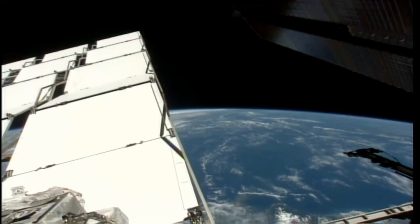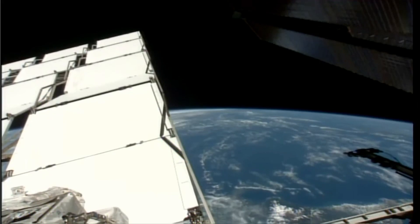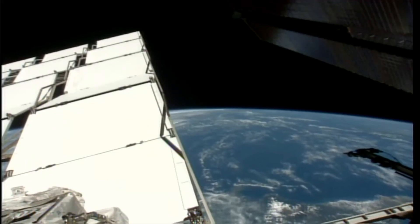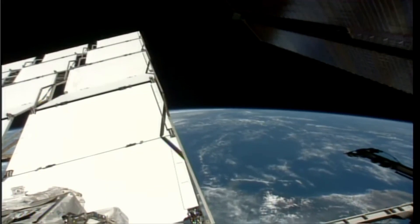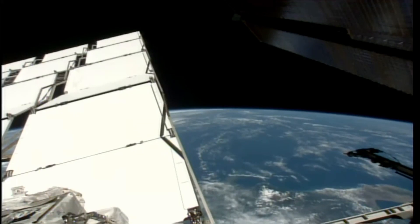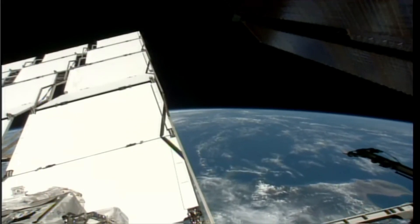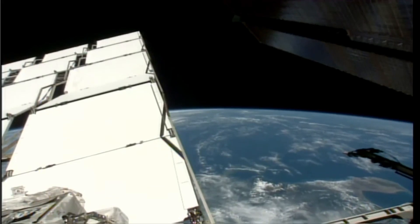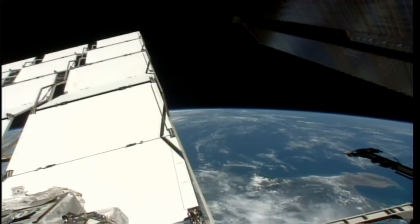That was Node 2 forward end cone, 1.0 CTB 1073, in a zip block bag — what number was the zip block bag? Number six. Copy, thank you. I'll take one of them and throw it back in the Node 1 toolbox. That's a good readback, thank you.